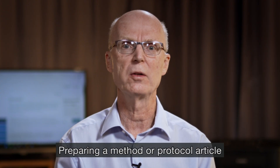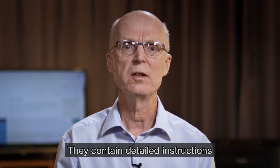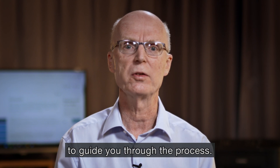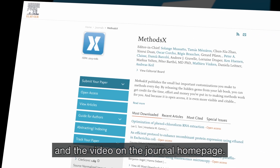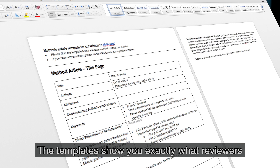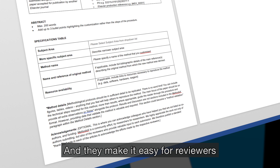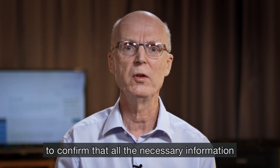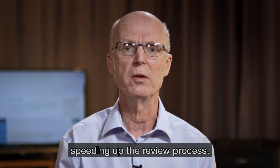Preparing a method or protocol article using the templates we have created is easy. They contain detailed instructions and we have developed a short video to guide you through the process. You will find both the templates and the video on the journal homepage. The templates show you exactly what reviewers are looking for, and they make it easy for reviewers — experts in the relevant field — to confirm that all the necessary information has been provided, speeding up the review process.